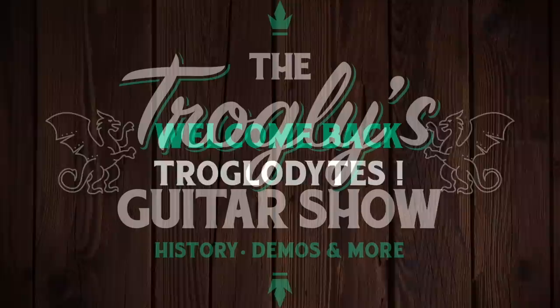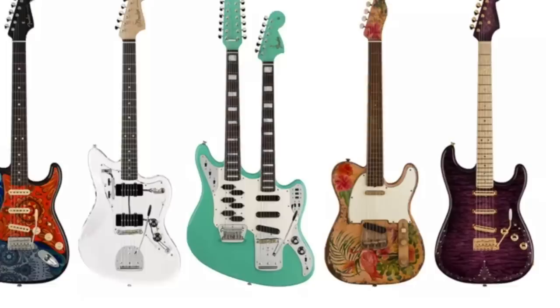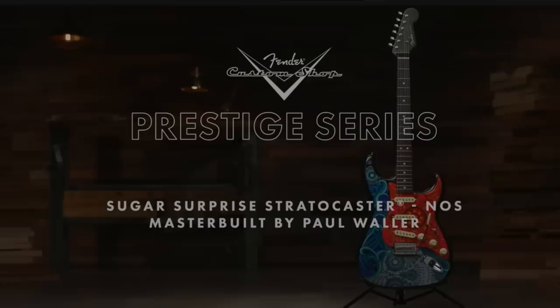Welcome back to the Troglodytes Guitar Show. For 2021, Fender came up with a new prestige collection of instruments where they gave 12 master builders the task of creating something interesting and unusual.